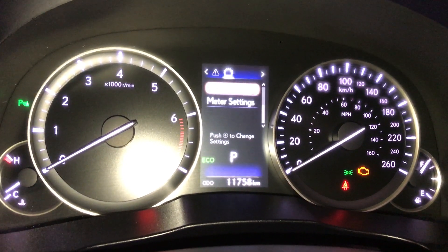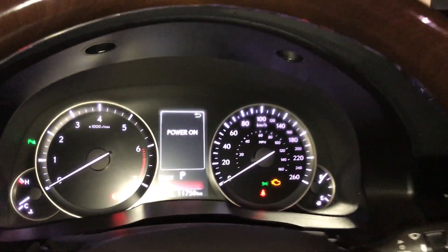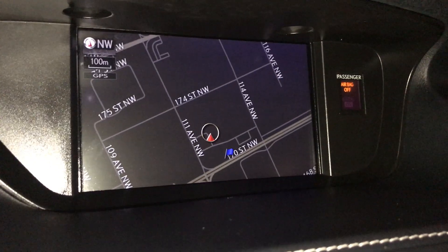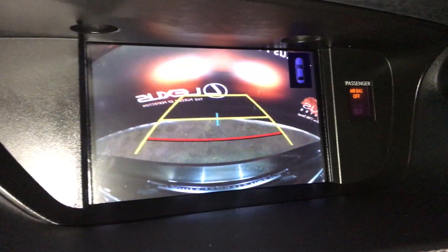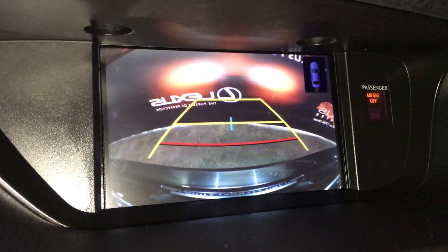For your drive mode, you have blue for eco and red for sport. In the middle you have an 8-inch display screen with voice activated navigation. It houses your backup camera. The side mirrors auto tilt down in reverse, and the guidelines move with your wheels. It also displays your rear back sensors.